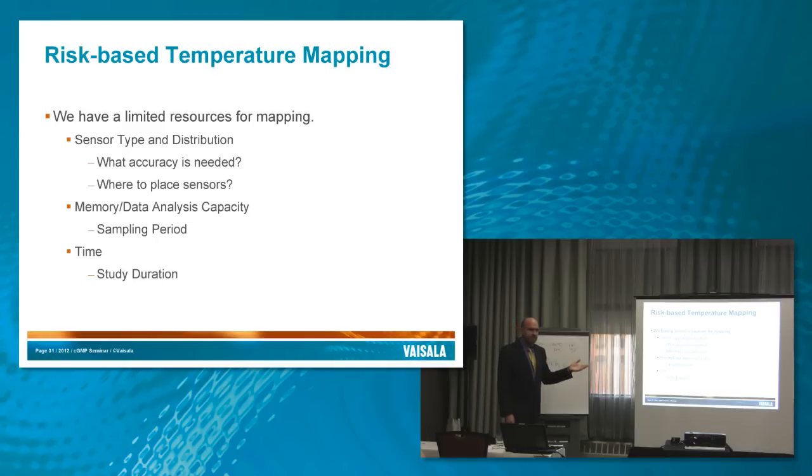We need to decide how to hit what's most critical — make sure we've got a reasonable expectation that our space or chamber is going to hold the temperatures we want to see, without spending more time or money than is necessary on equipment. That's a quick tour of the background of validation, how it applies to processes and equipment, what a risk-based approach looks like, and what that looks like when we're applying it to temperature mapping. Any questions?